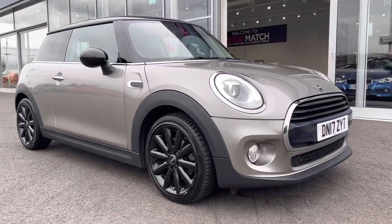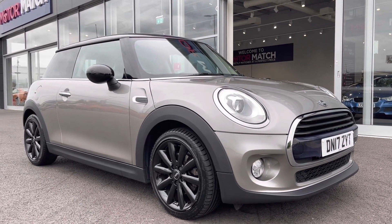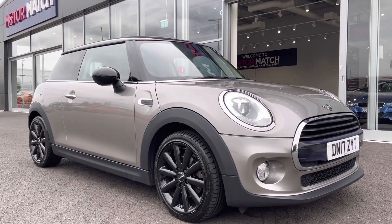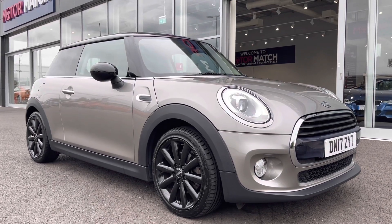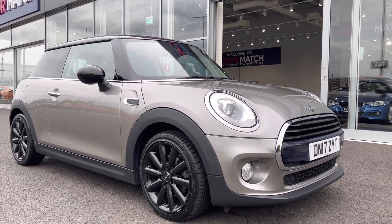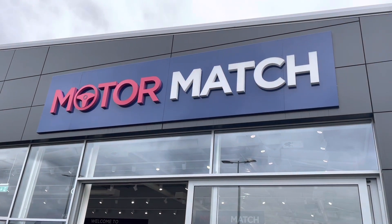This has been the 2017 registered Mini Hatch. Remember, this Motormatch approved used car comes with a 30-day and 1,000-mile warranty. Most of our cars are hand-picked from our premium Swansway sites and most vehicles come with three years RAC warranty and flexible finance packages. For a more personalised finance quote or to book a test drive, please don't hesitate to give us a call on 01244 311 404. Thank you and I hope to see you soon here at Motormatch Chester.